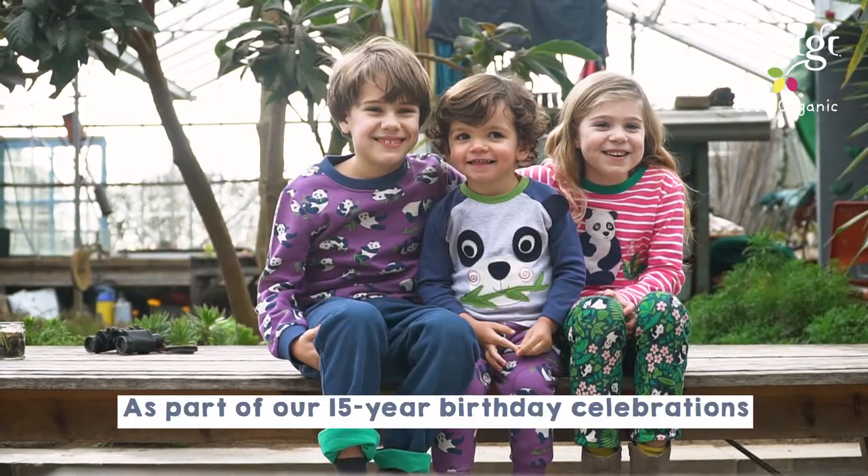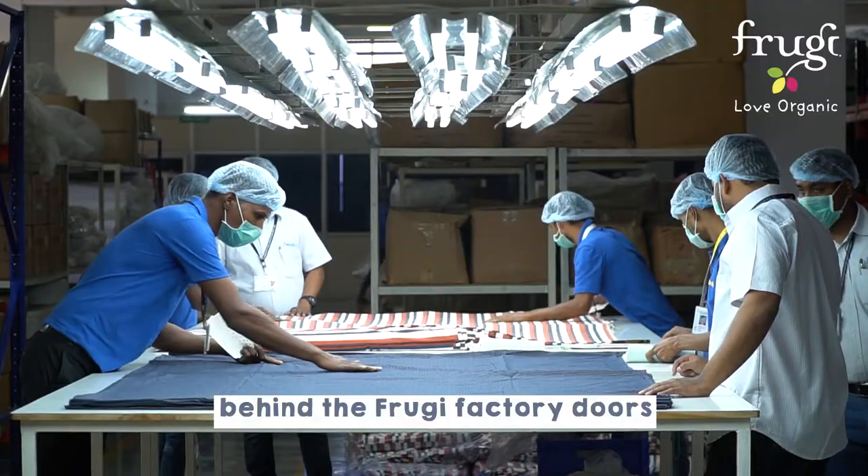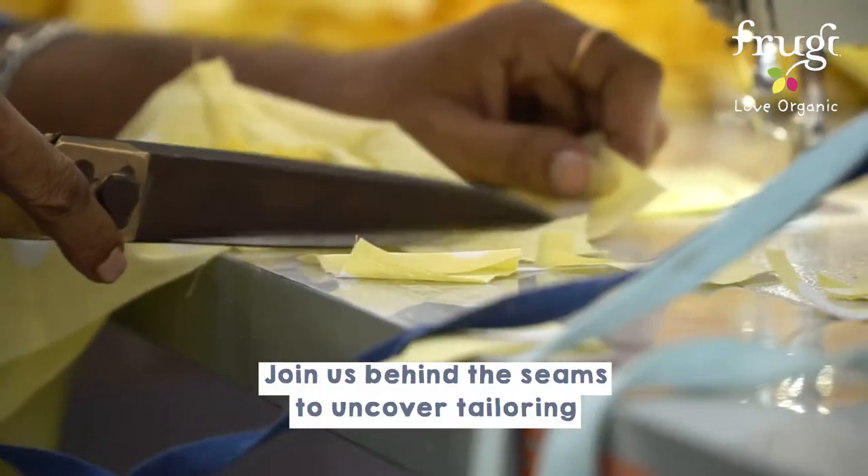As part of our 15-year birthday celebrations, we're taking you on a journey to discover the processes behind the Frugi factory doors. Join us behind the scenes to uncover tailoring.